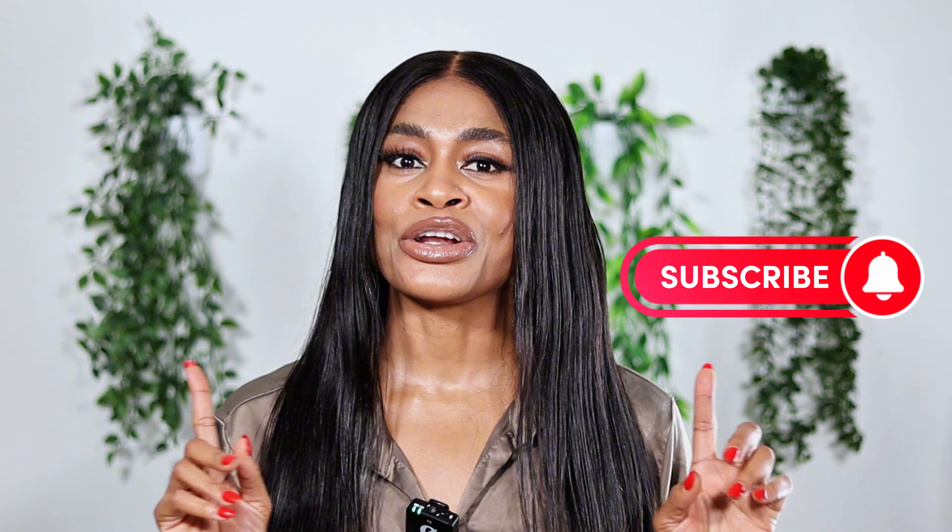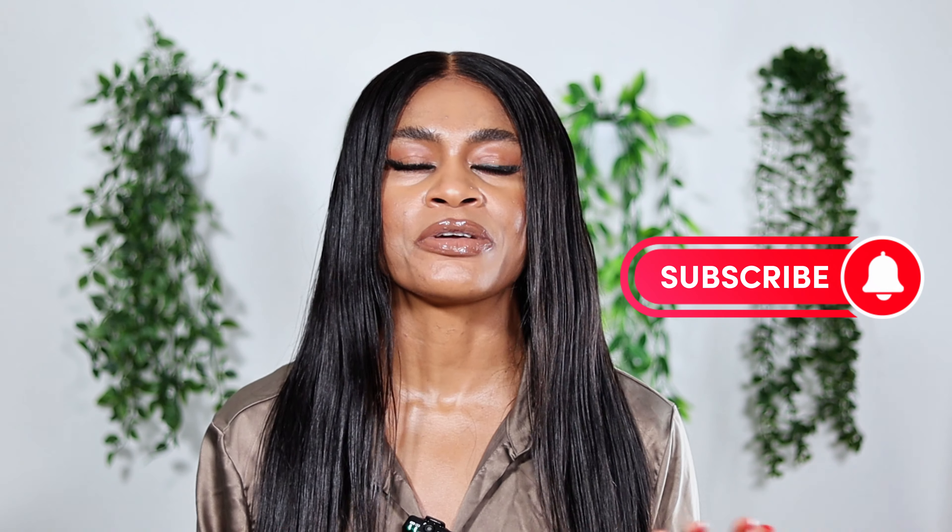Hey babe, welcome back to my channel. I hope you and yours are doing so amazing today. If it's your first time being here, welcome, welcome. Kiki is my name. Please hit the subscribe button so we can become fragrance friends and also the notification bell so you can be informed whenever I upload a new video.